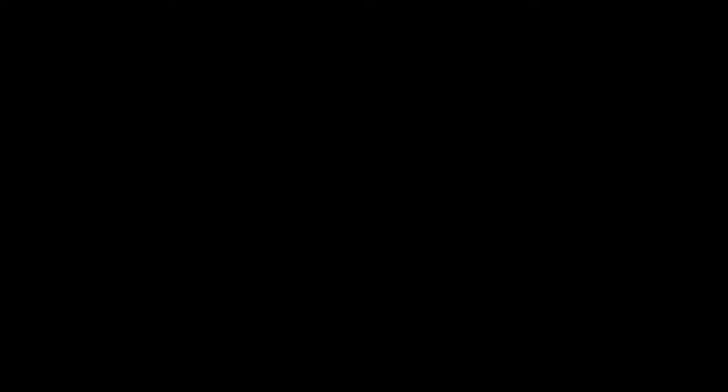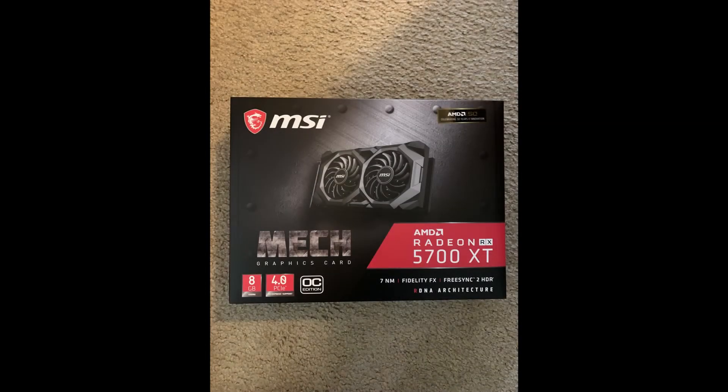The most important part of any gaming PC is the GPU. After doing some extensive research, I decided to buy the MSI Radeon 5700 XT MECH. It crushes all the games that I love with high performance. Since I plan on only gaming at 1080p, there are no problems with this graphics card — it's a huge step up from my previous GPU, the GTX 1660 Ti.